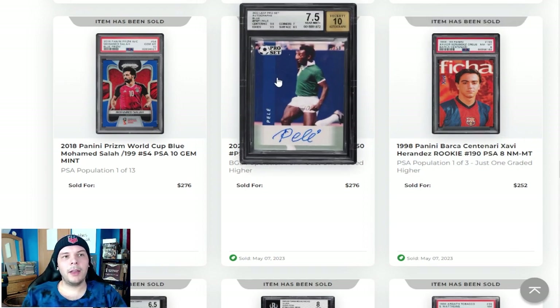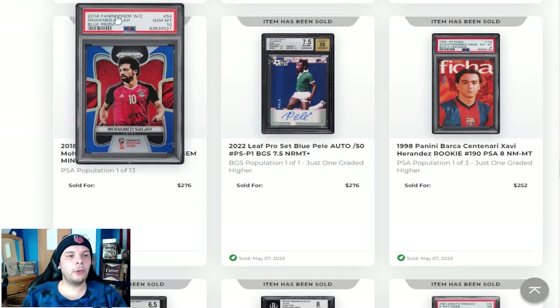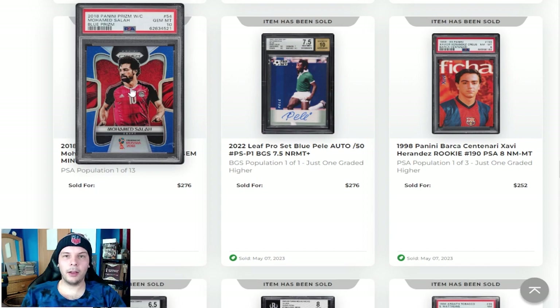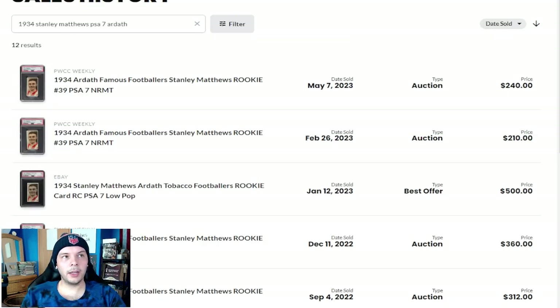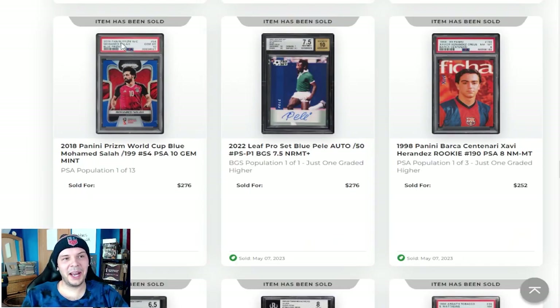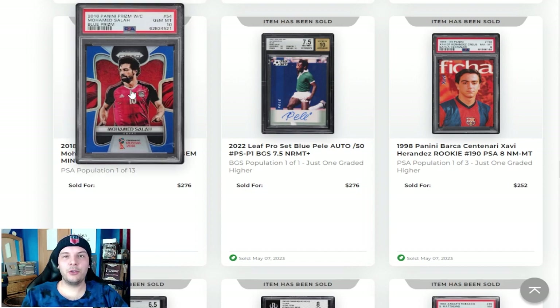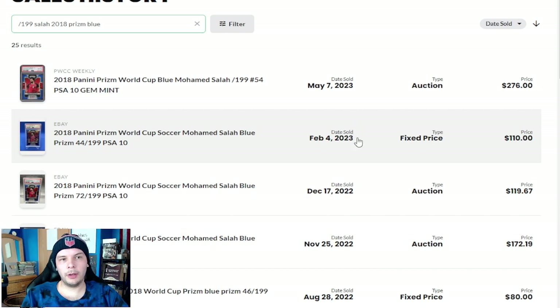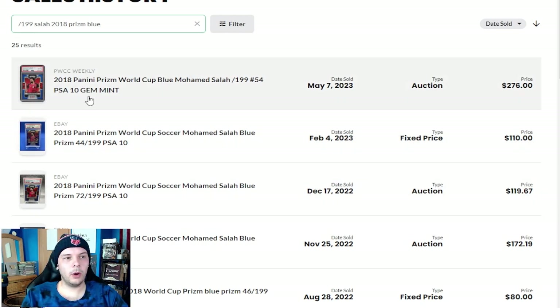$252. Pele Leaf Auto going for $276, so Leaf Auto is doing what they do. Mo Salah out of 199, PSA 10, 2018 World Cup going for $276 — that feels like a pretty high sale. This PSA 10 goes for $276; the last one in February went for $110, so that's a pretty major boost. I'm unsure as to why that happened. There wasn't a sale in almost three months, so maybe someone was just getting a little antsy and wanted to go for it.